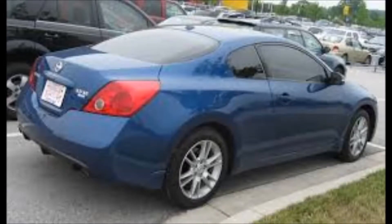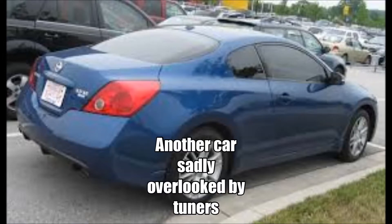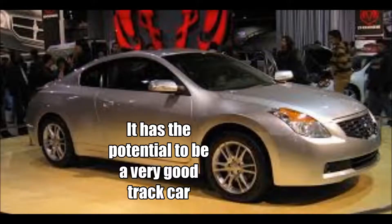Next up is a slightly different car. We have the 3.5 liter V6 powered Nissan Altima Coupe. Now the Altima Coupe isn't generally picked by car enthusiasts to modify. However, it's a great platform to choose because of its beefy little V6 engine. The Altima Coupe can put out up to 270 horsepower. Zero to 60 comes in under 6 seconds.